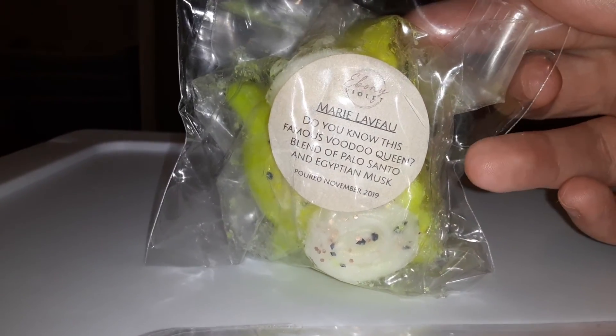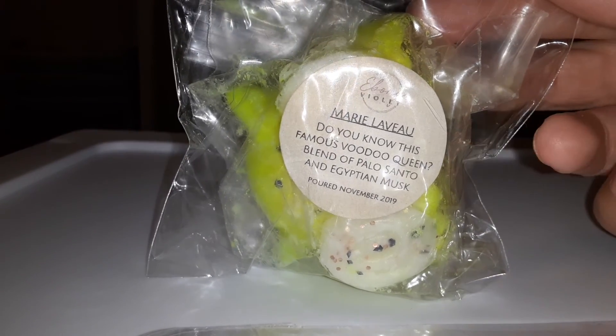From Ebony Violet we have Marie Laveau, which is palo santo and Egyptian musk. I've had this for quite a while and I want to use it — this smells fantastic.